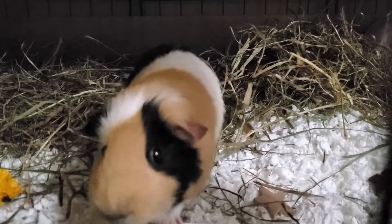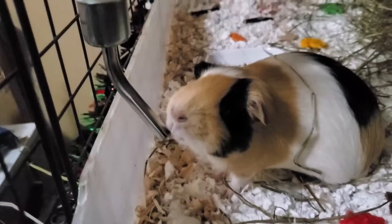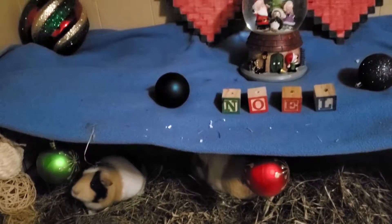Hello, you crazy YouTubers! I hope you all had a very merry Christmas. Today we are doing a cage tour. We had a few snow storms this Christmas past, so I was feeling pretty inspired. Let's begin!